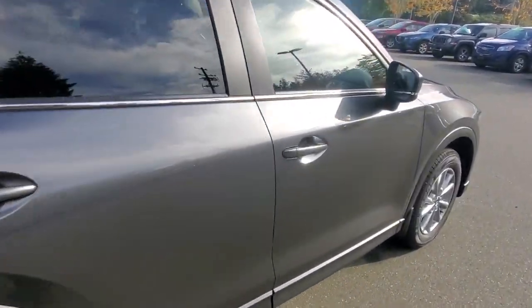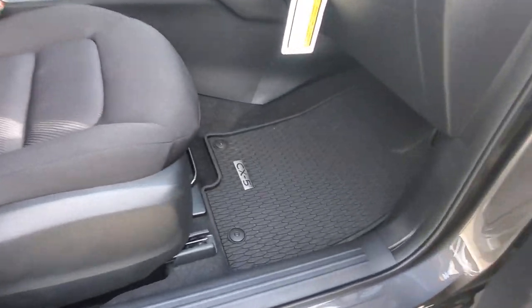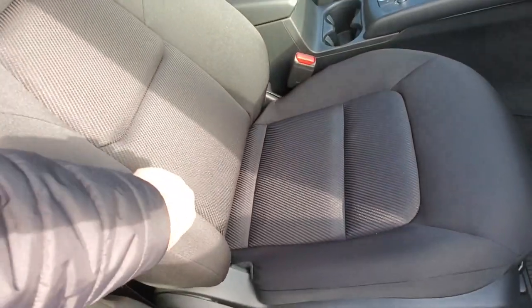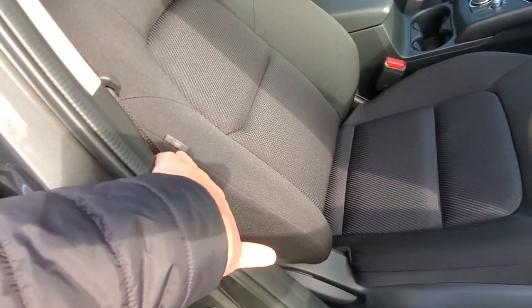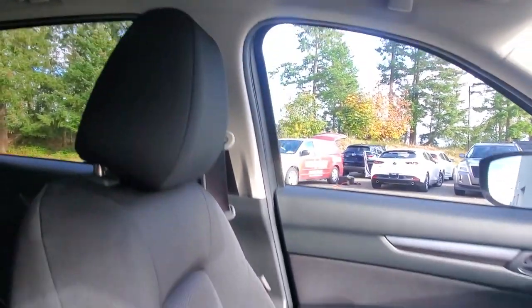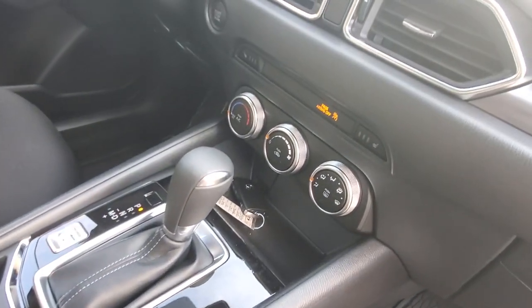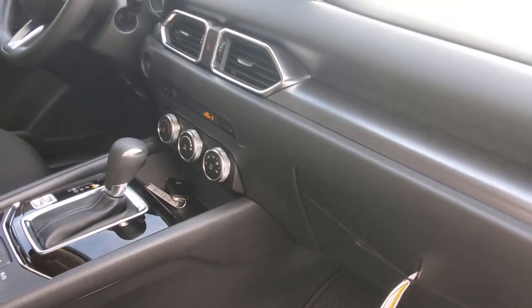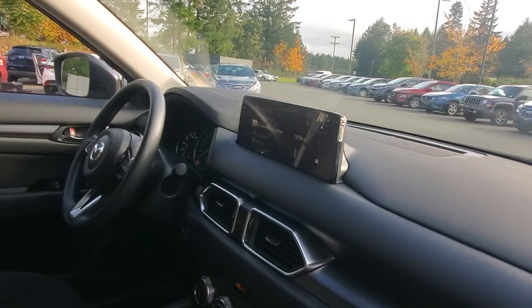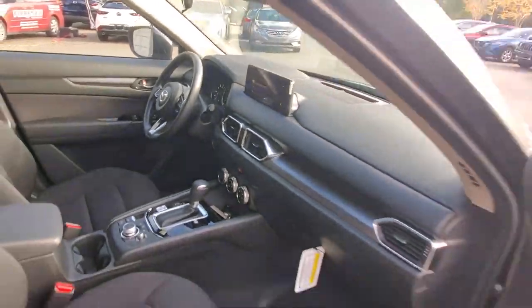Up front on the passenger side there's plenty of room. You've got nice all-weather floor mats, beautiful cloth upholstery — nice thick knit, very comfortable with good bolstering. There's a side airbag that comes out of the seat and side curtain airbags that drop from the ceiling. You've got the HMI commander, six-speed automatic transmission, multiple drive modes, electronic parking brake, heated seats, air conditioning, and Apple CarPlay and Android Auto connectivity.